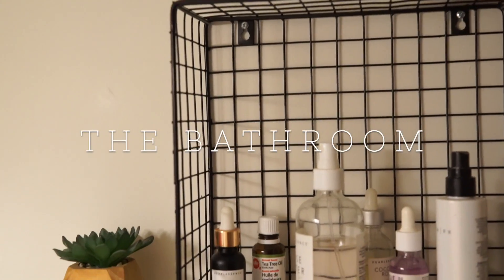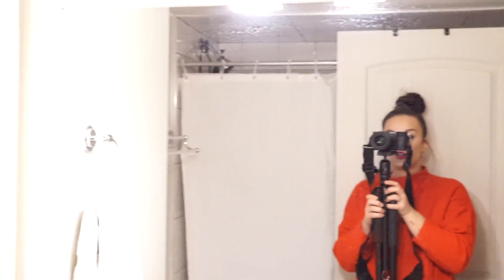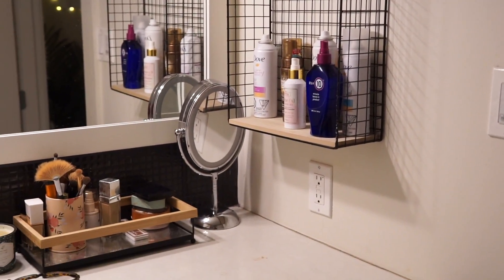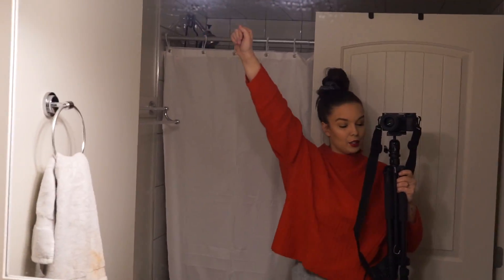Same as last time - I didn't actually add anything Christmasy in here, but in case you weren't here for the last video, this is my bathroom. It's pretty small. I got these shelves here from Winners. I got a little plant, another little plant, hair product, face product. Down here just my makeup, candles and toiletry stuff. And actually that's a washer dryer combo - it washes and dries my clothes, so very grateful for that in my little apartment.